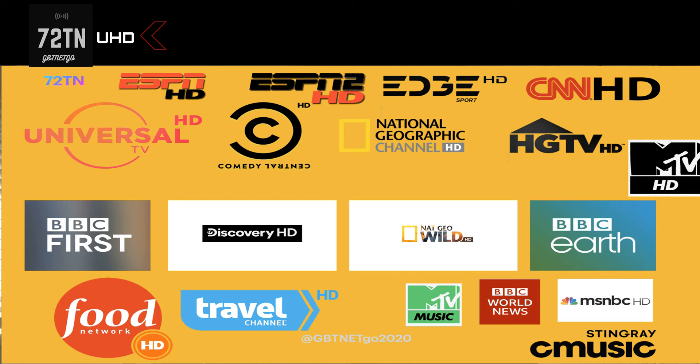There are quite a few channels on Fetch that are in HD on Fetch but in SD on Foxtel. So let's discuss those and get into it — let's bring that up on the screen right now.